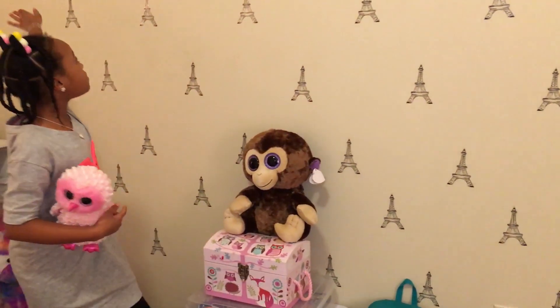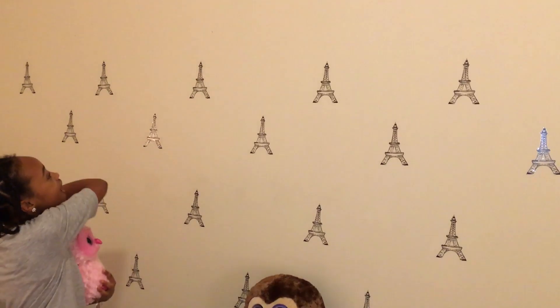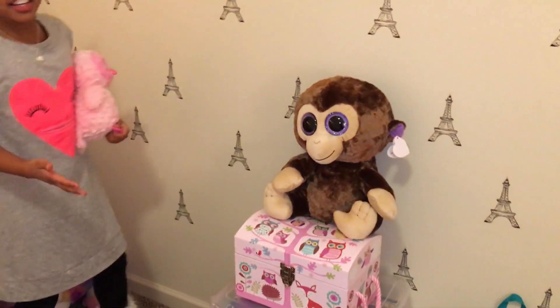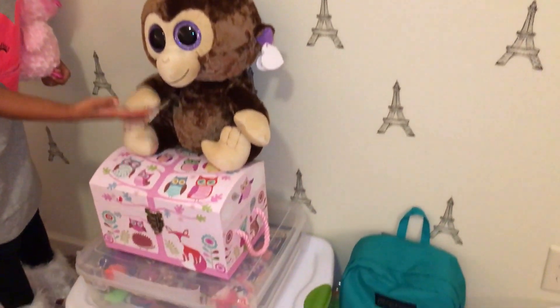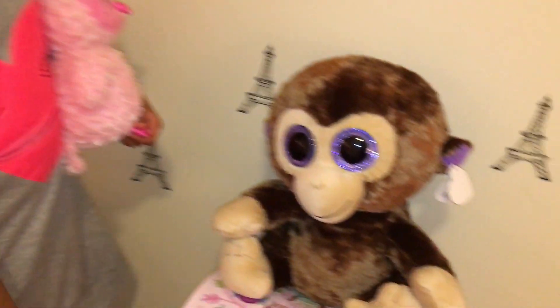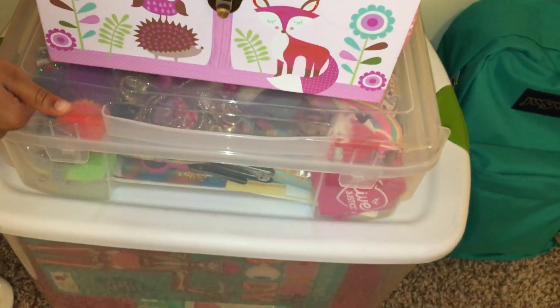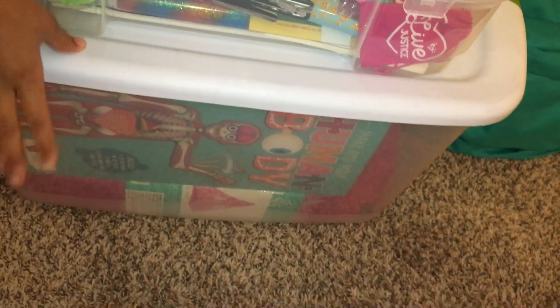So we've got this accent wall — we're halfway done here. And we've got all these tiny little Eiffel Towers all over it. It's like an accent wall, except without a different color; it's got stickers on it. And then we've got beautiful Coconut right here. I actually won him at Stars and Stripes. We also have this chest filled with all my wigs, my craft bin — I'm very crafty — and all my toys down here.